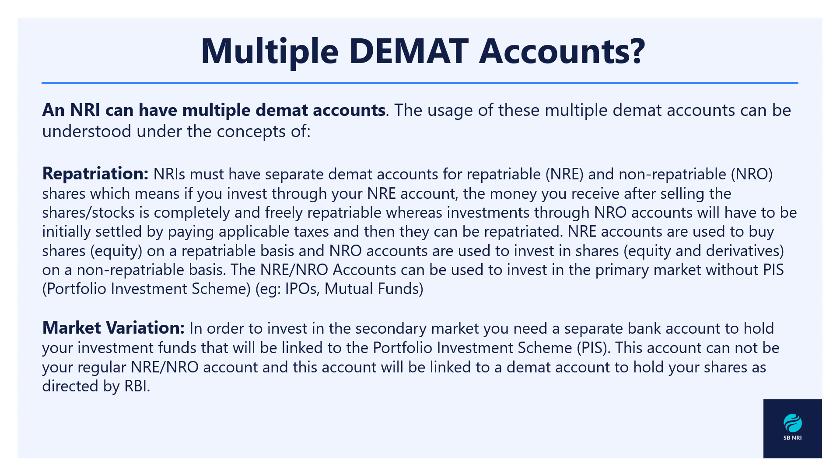The next aspect is market variation, which relates to the types of markets. In general there are two types of markets: primary and secondary. The primary market is where securities are created or put in the market for the first time, such as Initial Public Offerings (IPOs). The secondary market refers to the trading of those stocks or securities after they have been introduced for the first time, where owners trade these stocks between themselves.